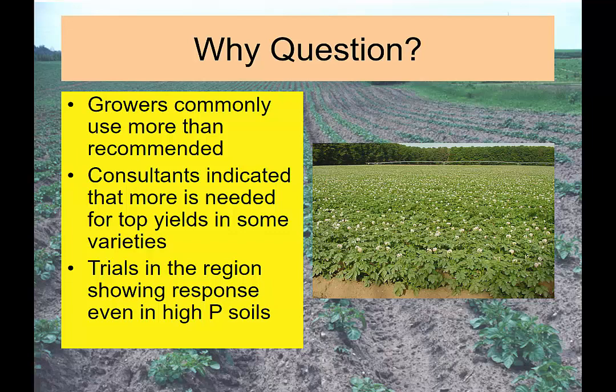Moving on to potatoes — a lot of this question started before I came to Virginia Tech, even in 2008. My predecessor was doing a lot of potato work, as was Gordon Johnson over in Delaware. Time and time again, farmers were saying they were still seeing responses at very high soil test phosphorus. So let's try to figure out why and how we can determine if a field is responsive or not — that's our ultimate goal.